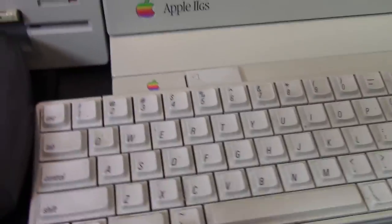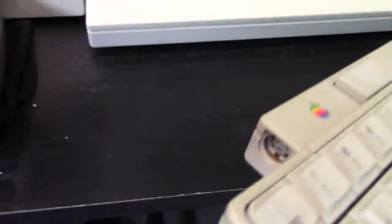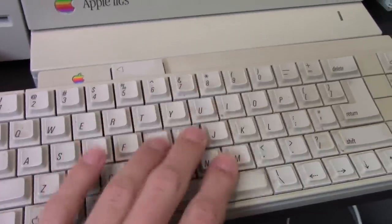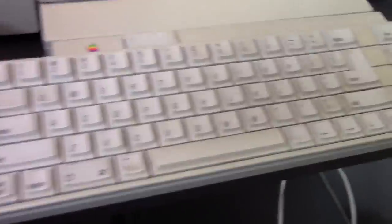I also have the Apple IIGS keyboard — this is one of the first Apple Desktop Bus modular keyboards — and I do have the mouse as well. That's the Apple IIGS.